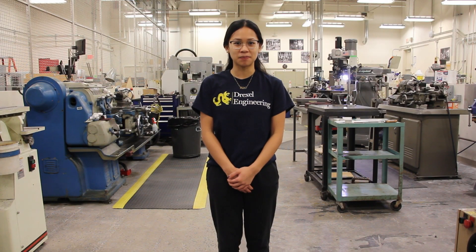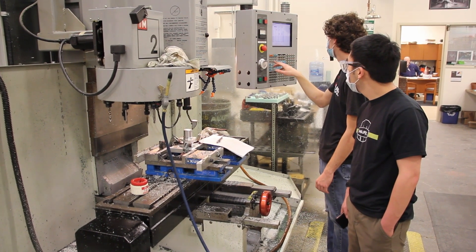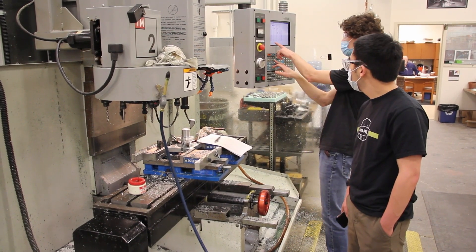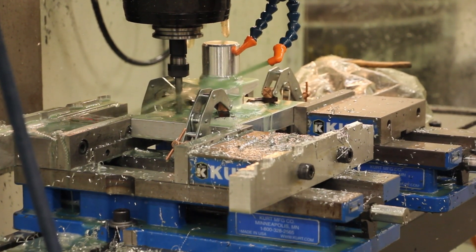Within our Innovation Studio is our machine shop. Our machine shop is fully staffed with different machinists who are able to train all engineering students with the different equipment that we have. We have a woodworking station, a welding station, and a lot more machines to work with.